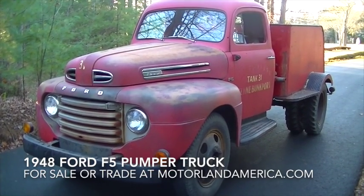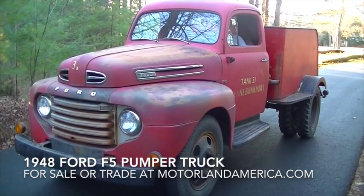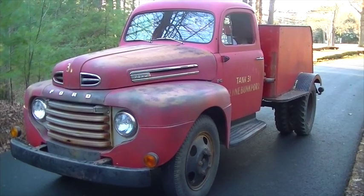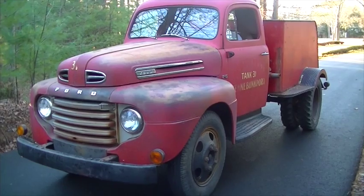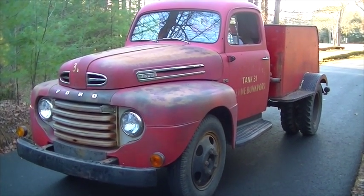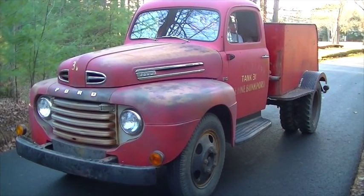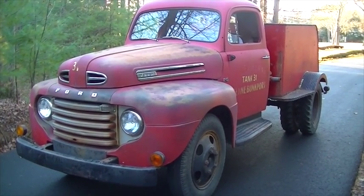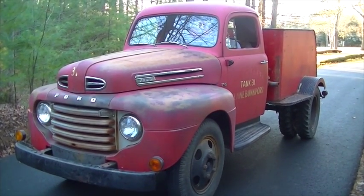Hi, this is Tim from Motorland presenting our 1948 Ford F5 tank truck from the Kennebunkport, Maine Goose Rocks fire station. With 5,000 original miles, this has a rare and interesting story. In 1947, the state of Maine was ravaged by the great fire, and in thanks to the valiant firefighters, the renowned Clough family of Kennebunkport donated this truck to the town for the Goose Rocks fire station.